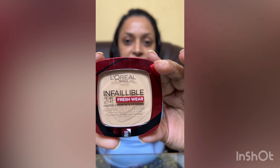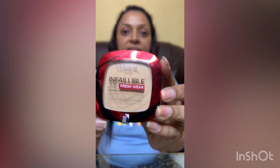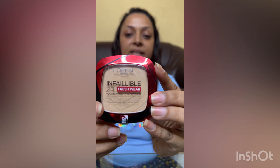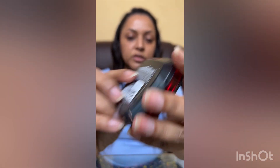It is a very sturdy product, very sturdy packaging. I am in the shade 120 Vanilla. I hope you can see — this shade is mentioned on the sticker on the seal itself, and it is also mentioned on the back side as well.